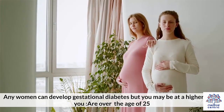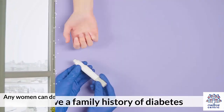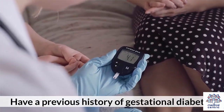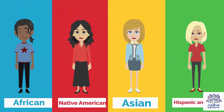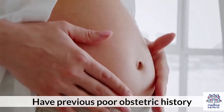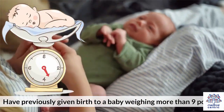Any woman can develop gestational diabetes, but you may be at higher risk if you are over the age of 25, have a family history of diabetes, have a previous history of gestational diabetes, are significantly overweight, have African, Native American, Asian, or Hispanic ancestry, have polycystic ovary syndrome, have a previous poor obstetric history, have previously given birth to a baby weighing more than 9 pounds, or are a smoker.